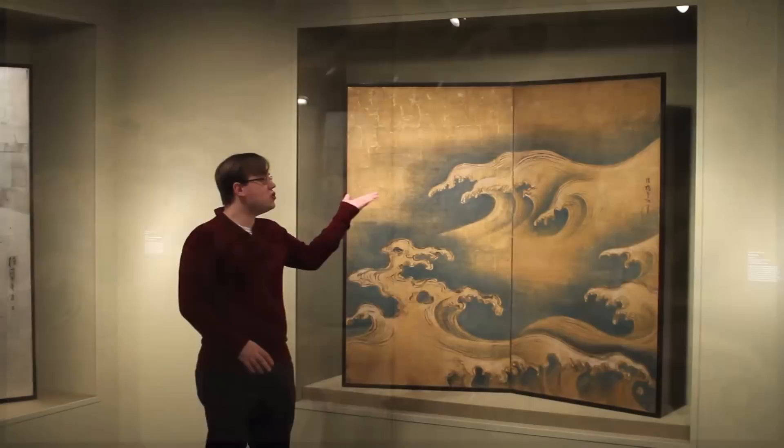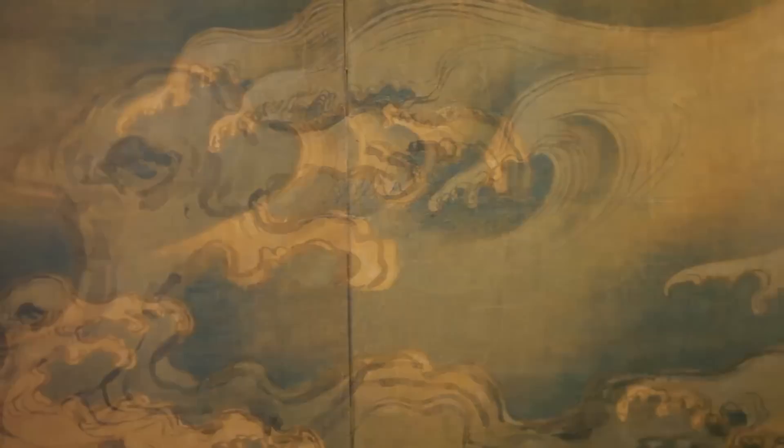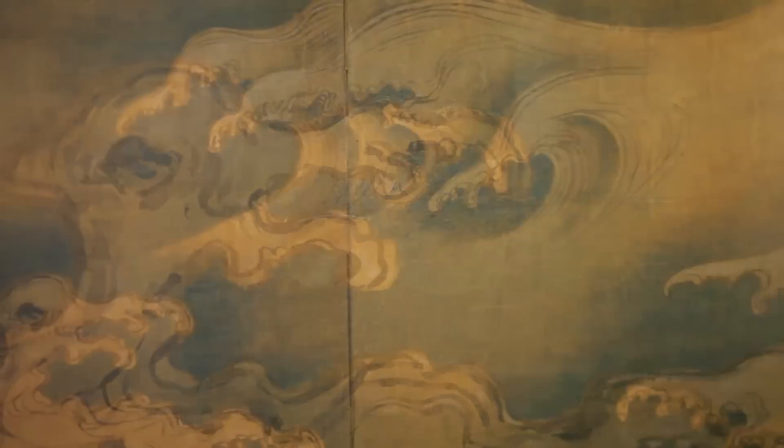Here we see two key traits of what defines something as Rimpa. The first is a lavish use of materials — Kōrin has painted directly onto gold leaf. The second key trait of Rimpa is the depiction of an image from nature or the natural world.